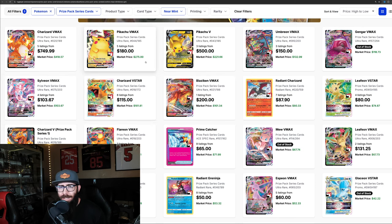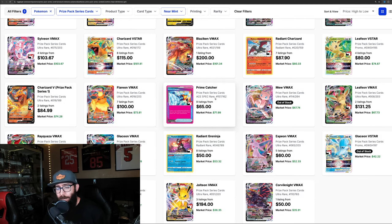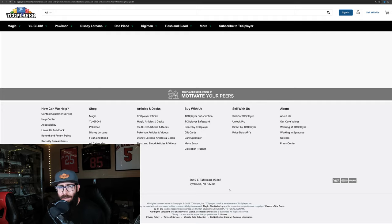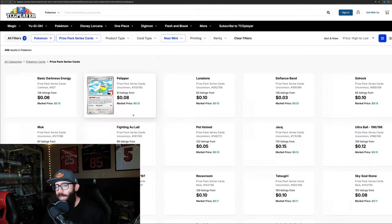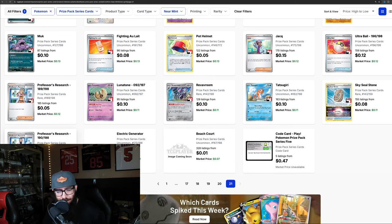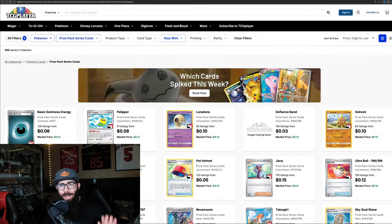You can see the number of listings: five, three, three, none, four, eight — so they're pretty rare. Just out of curiosity, the cheapest Prize Pack card you can get is Professor's Research for $0.10.